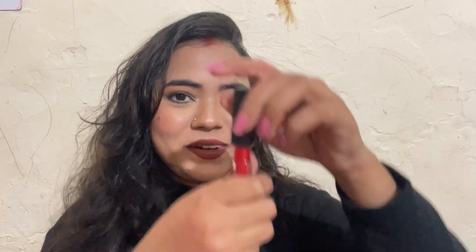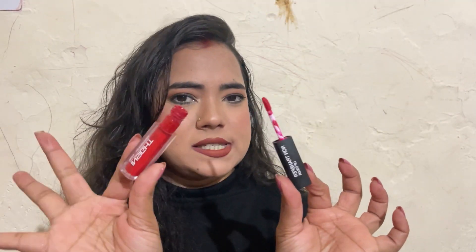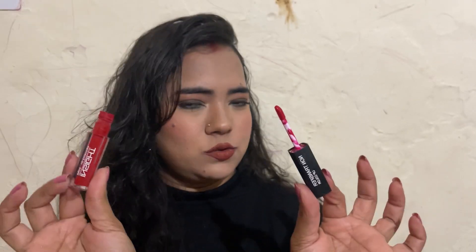This one is mentioned as a MAC Ruby Woo dupe, though I'm not sure since I don't have the MAC one. It has gotten a lot of recommendations. It comes with a doe-foot applicator and is quite affordable — I think it's 90 rupees or 75 rupees.